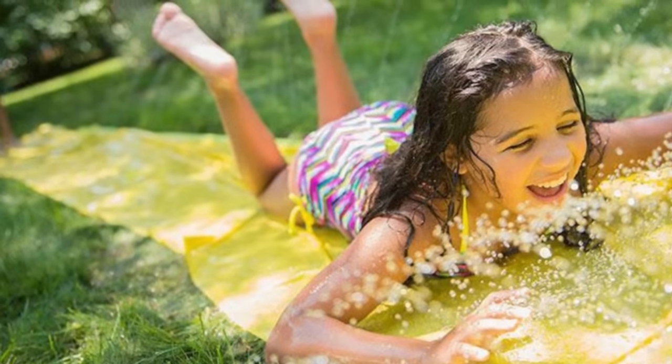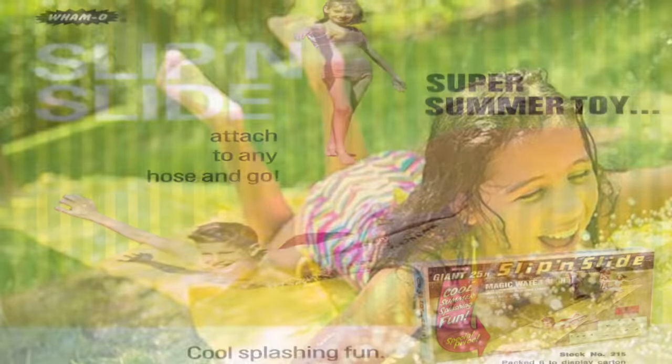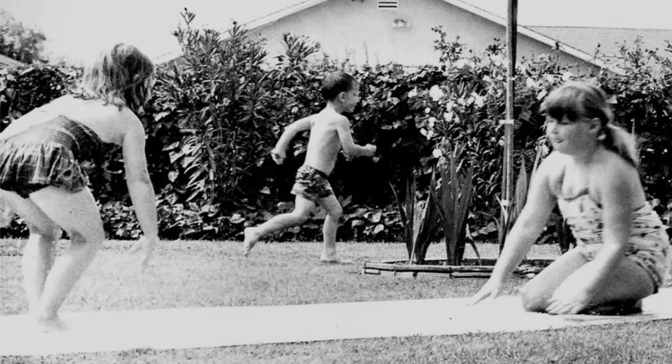Many people today feel the Slip and Slide is very dangerous, but the origin was even worse. In 1960, an upholsterer named Robert D. Carrier came home to find his son and some of his son's friends sliding down the wet pavement in his driveway.